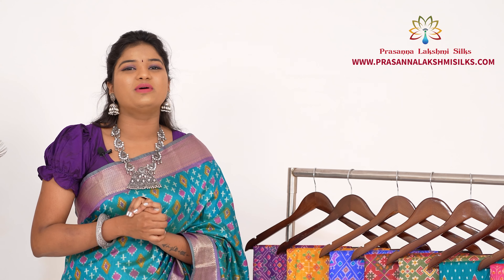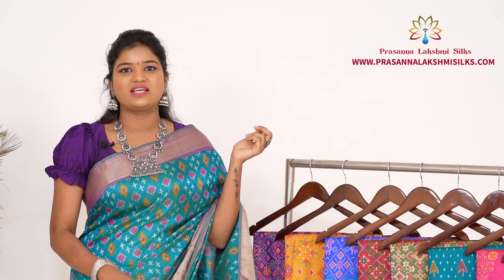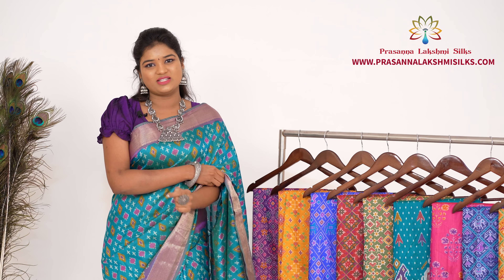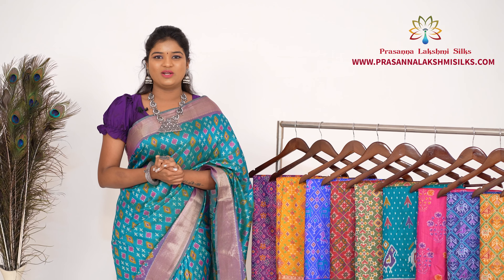We are going to feature budget-friendly soft patola saris. These patola saris are designed with a zigzag patola inka flavor design with vibrant color combinations. They are very lightweight, easy to carry, draping is very easy and very comfortable. These are any-occasion kind of saris with a very grand look.